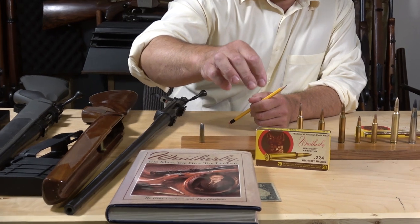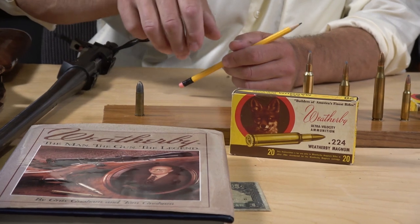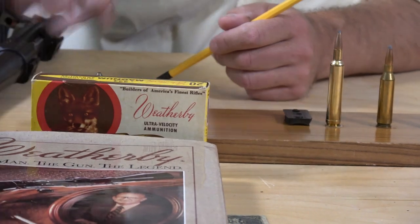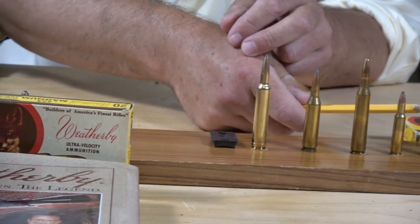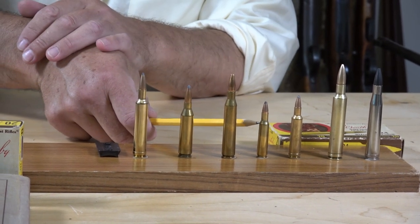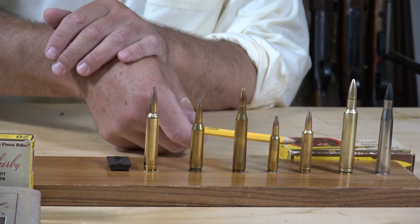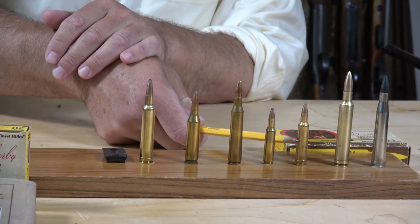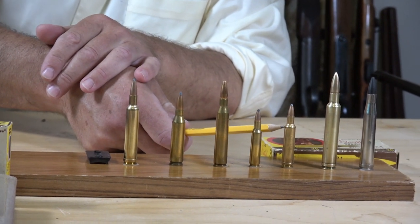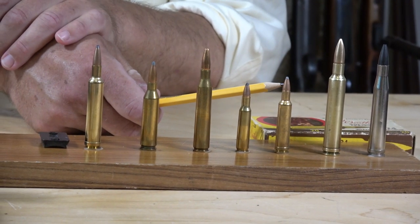Most of us know that if you drop a bullet out of your hand it'll hit the ground at exactly the same time as a bullet fired from your rifle that's traveled a mile and a half — gravity is constant. But if you can cover a lot of ground in the time the bullet is falling, you get a ballistic trajectory advantage. The first Weatherby I owned was this .224 Weatherby Magnum — you probably never even heard of that cartridge. I've put it on the board here alongside the .222 for comparison, and you can see the Weatherby case has a lot more room for powder.